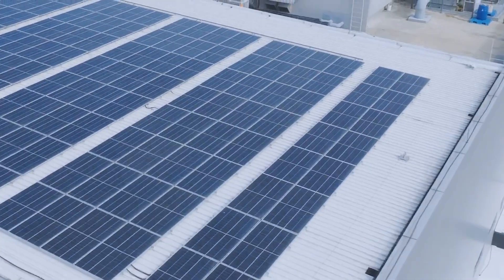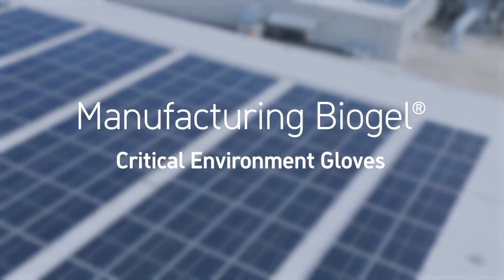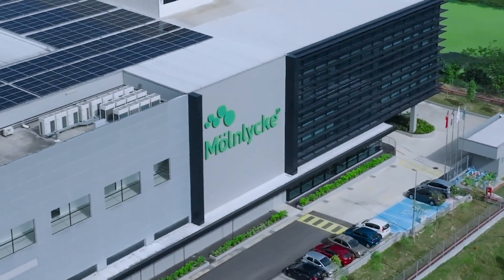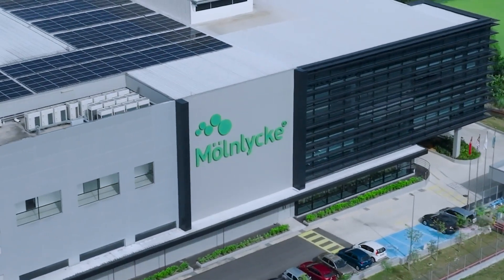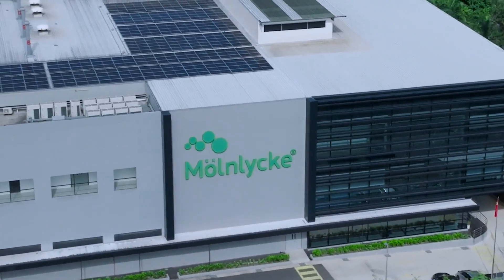With these characteristics in mind, we want to welcome you to Mönlücke's state-of-the-art Biogel manufacturing facility and centre of excellence for glove production in Kulim High Tech Park in Malaysia. Join us to see Biogel glove manufacturing in action.